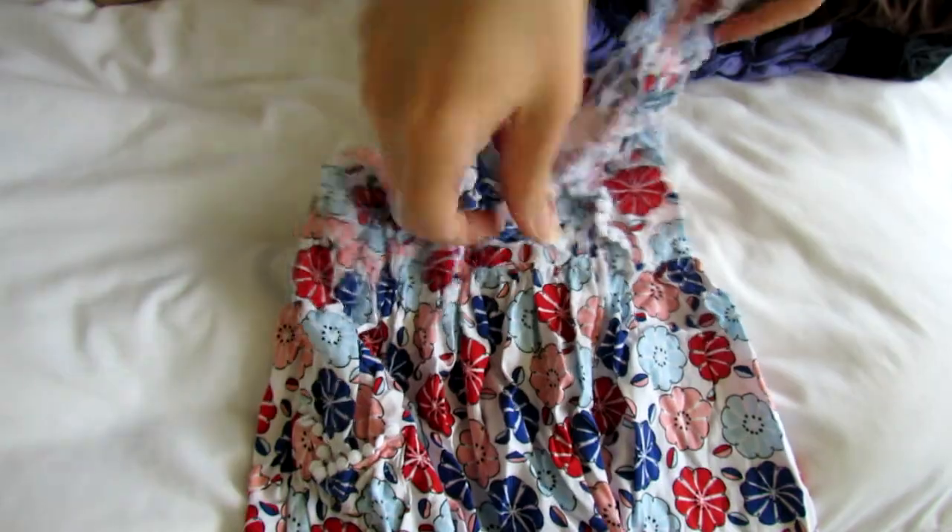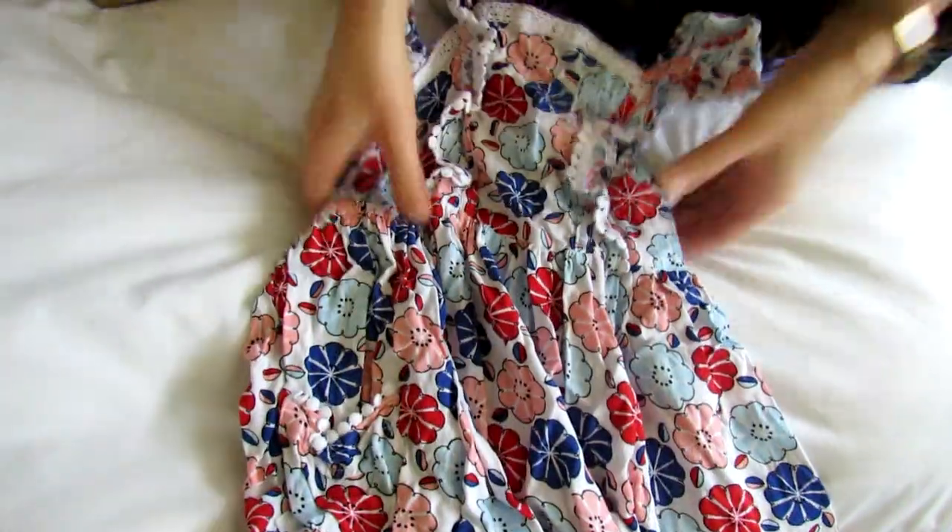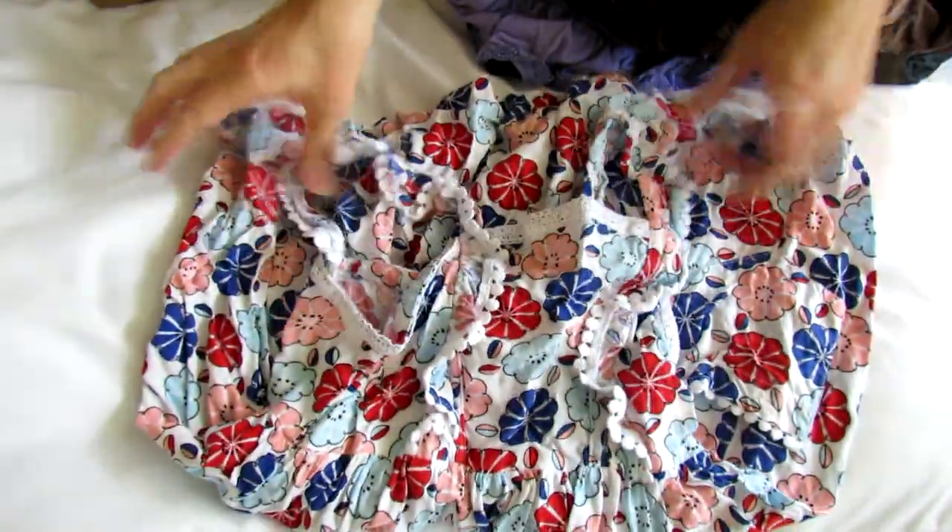This is a girl's dress, I believe. I just thought the colors in this were so pretty — it's just really colorful. Just a really cute dress for spring. Very cute. I think it might be Oshkosh — might be the brand.